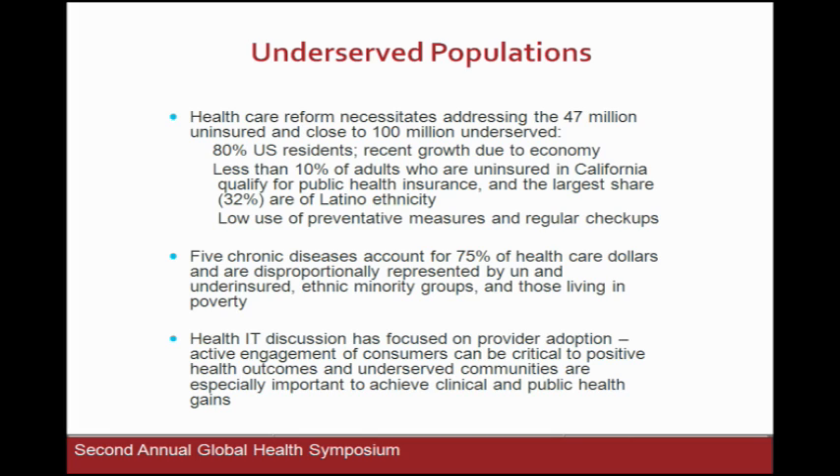Healthcare reform is now addressing some of the 47 million uninsured and really close to 66 to 100 million underserved — which was also alluded to in earlier comments about access. We get pushback sometimes when we present in Arizona, but due to recent growth in unemployment, there are even more underinsured and uninsured. Less than 10% of uninsured adults in California qualify for public health insurance, so they're just out of luck, and the largest share are of Latino ethnicity. Within this cohort, there's low use of preventive measures and low utilization of regular checkups.